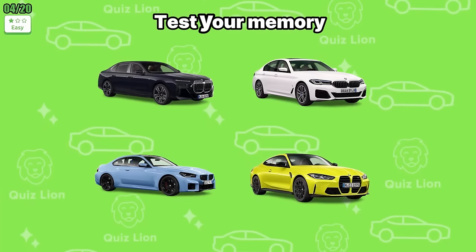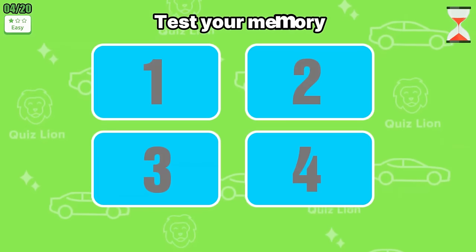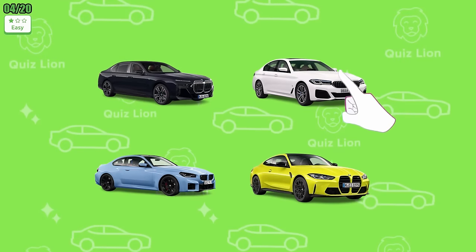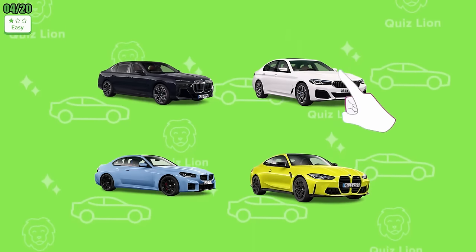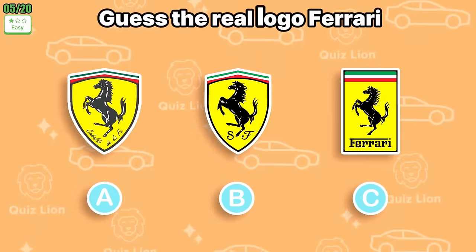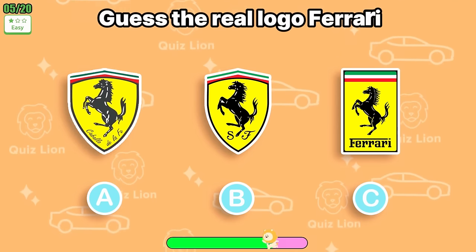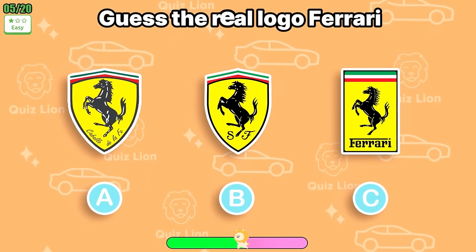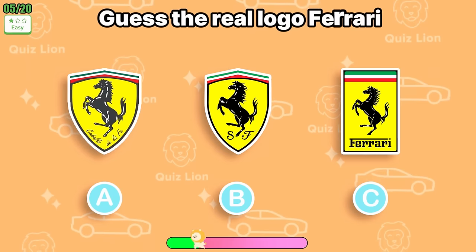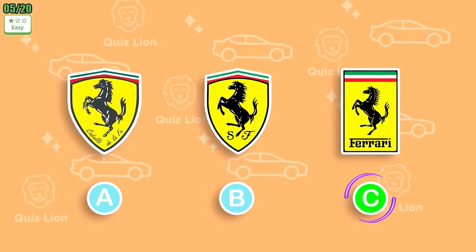Test your memory — you have two seconds to remember the colors of these four cars. Now guess what number the white car is in. Exactly! The white car is in box number two. Guess the real logo Ferrari.